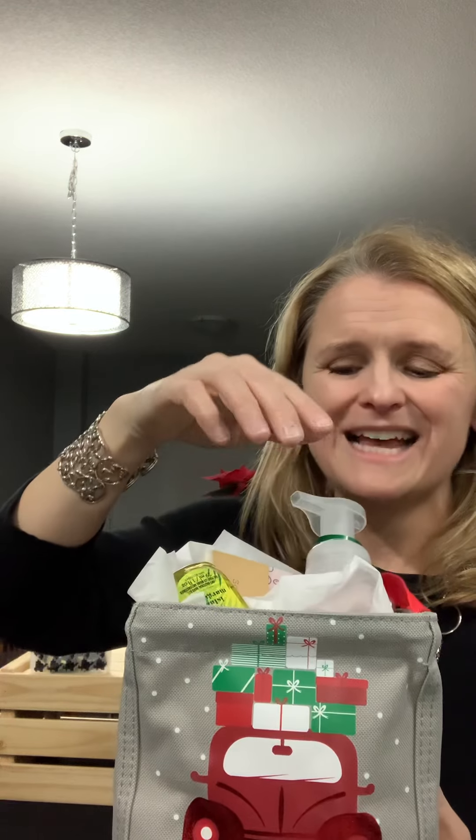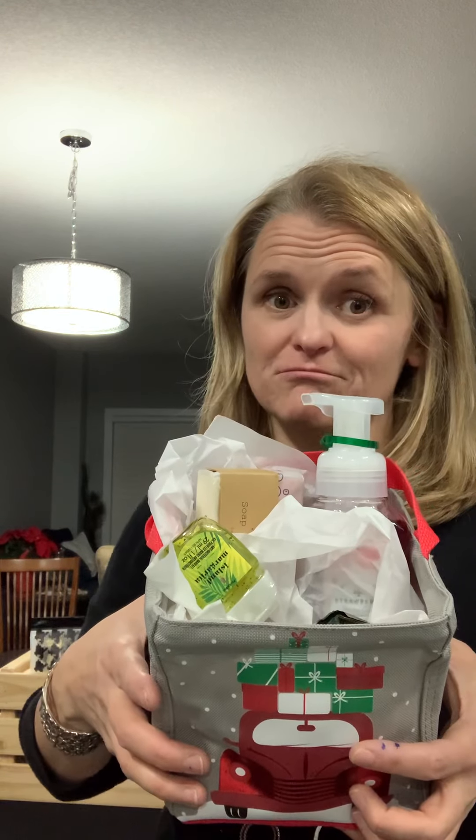I've got some soap, some hand soap, a fancy bar of soap, hand sanitizer, and then I popped in a couple of chocolates. Every year I go to the Body Shop on Black Friday and they've got some really good deals, so that way you can fill it full with a couple of things for not much money.